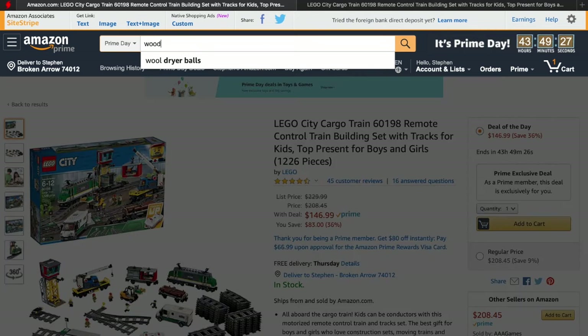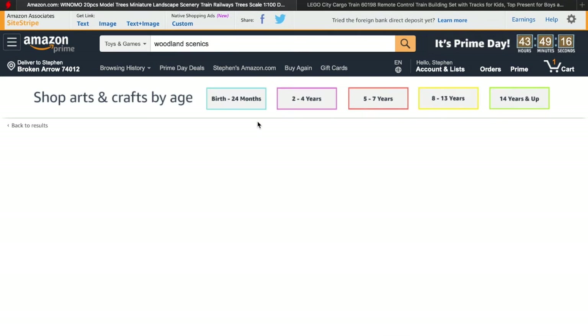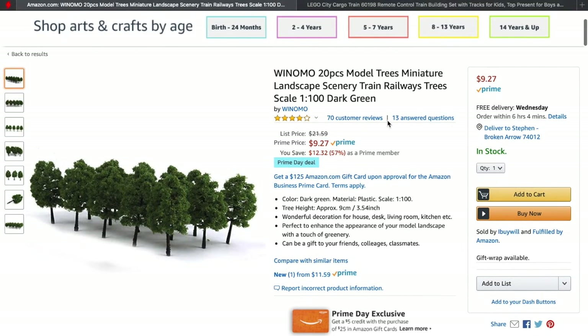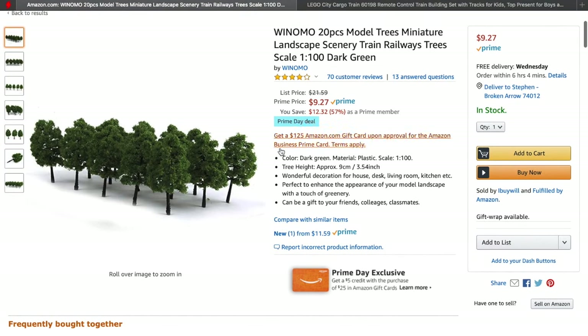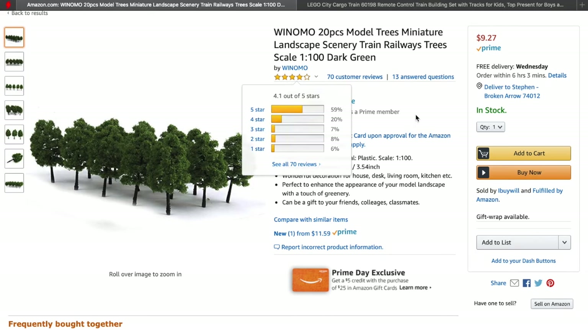Let's search for Woodland Scenics. Of course, this is not Woodland Scenics, but some kind of deal here on model trees — some kind of off-brand for model trees, although they don't look too bad. Three and a half inches tall, so that'd be decent for N-scale. 20 pieces for less than $10, decent ratings.